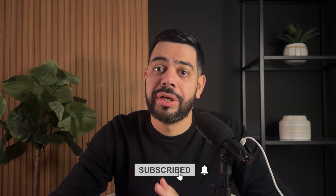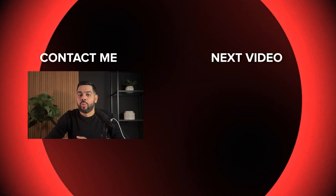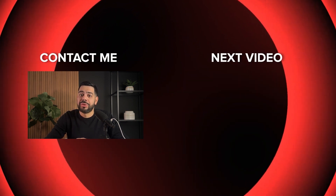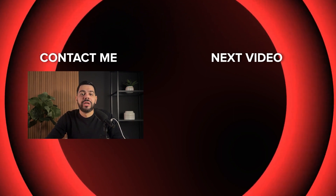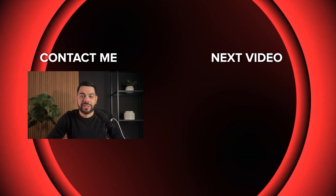So there you have it — my top 5 out of 10 condos in downtown Toronto. Remember, these are in no specific order. Make sure you hit that subscribe button so you get notified when part 2 comes out. Thank you for watching. Let me know in the comment section below if you think I missed any buildings, and as always, if you want to reach out to talk about anything real estate, my contact information is all in the description below. I'll see you guys on the next one.